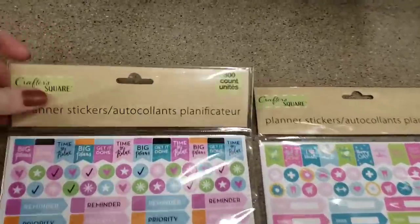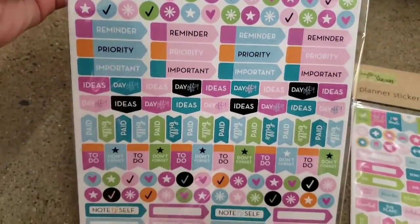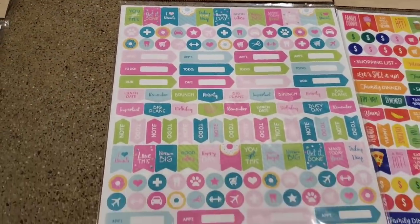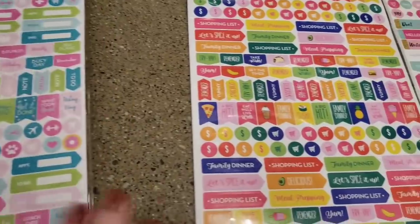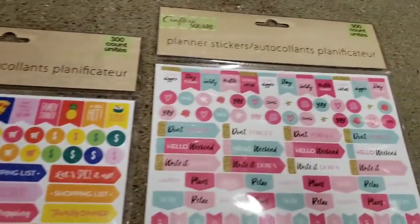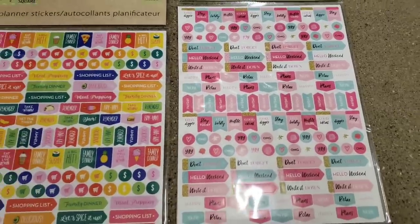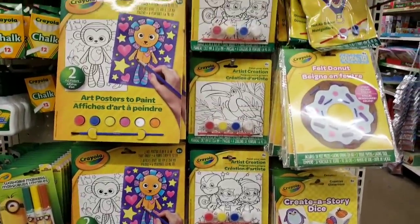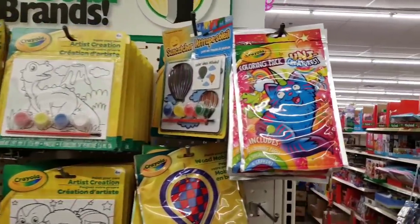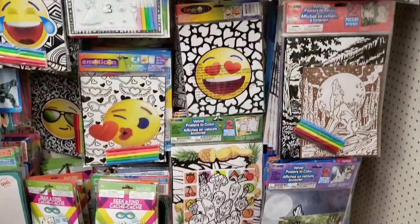Here's a bunch of planter stickers — you get 300 per pack by Crafter Square. They have a few different designs, and I like the one with bright colors that has food on the stickers. I'm a food freak, I know. Here's the end cap of the Crayola goods and the fuzzy art — my kids love these things. And their huge toy aisle.